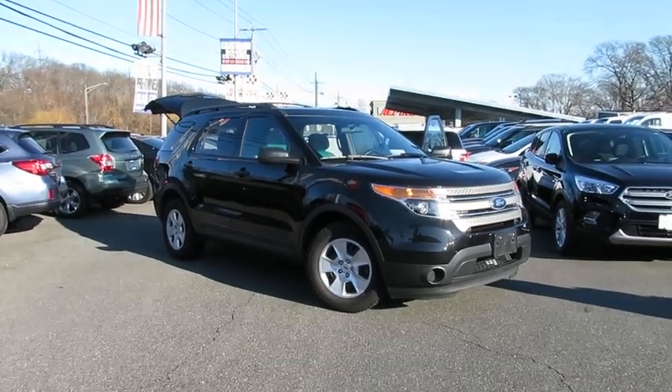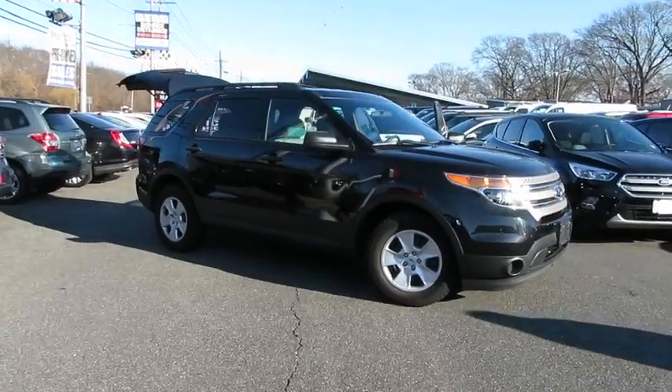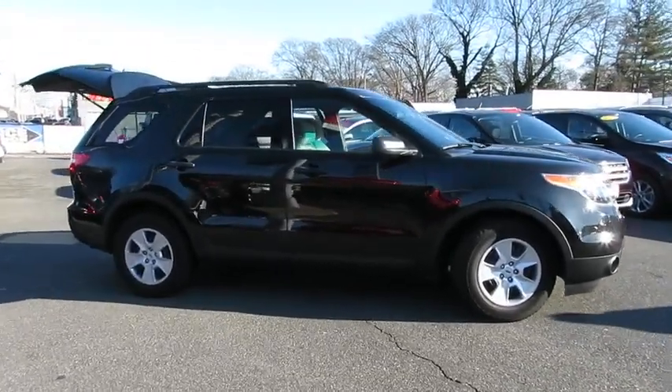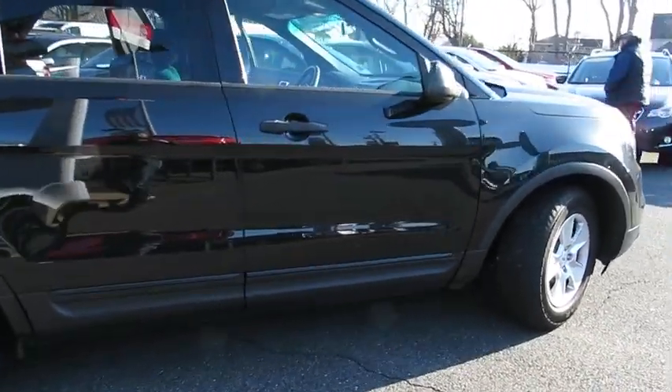The 2013 Ford Explorer. You've got a lot of capabilities to call on in a Ford Explorer. Don't underestimate your choices. This vehicle has less than 30,000 miles. Here are some of this vehicle's great options.